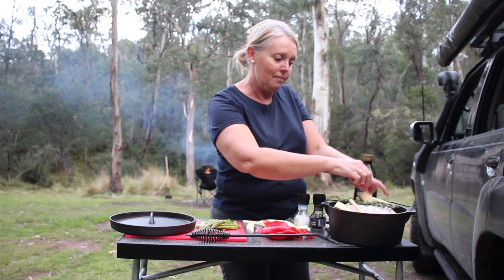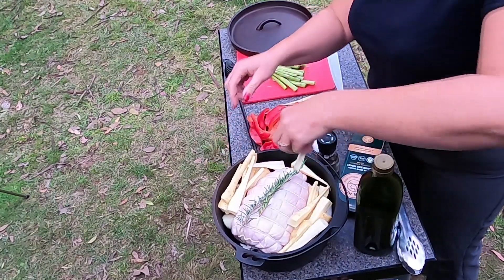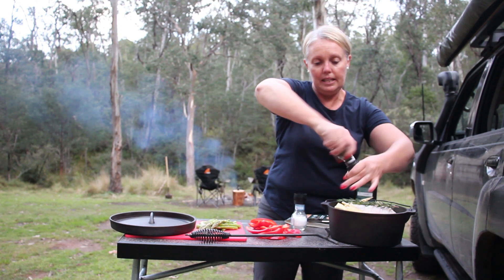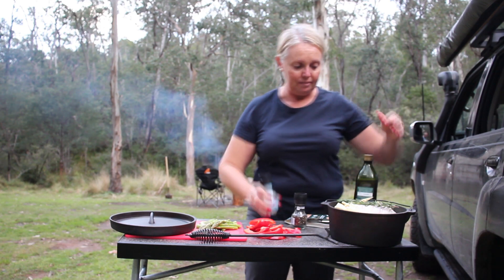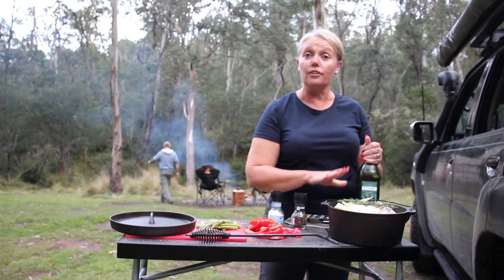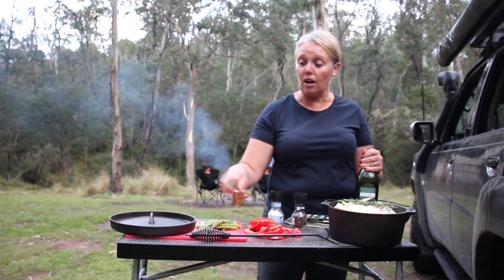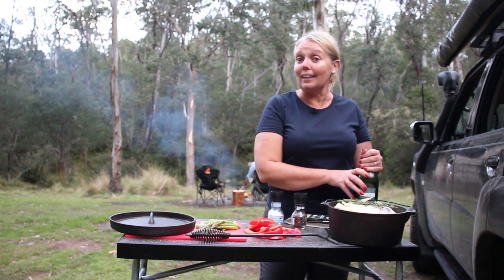I'm adding some quartered parsnips. These will cook down a little bit — you probably shouldn't have quite as many veggies in there but we'll see how we go. A little bit later I'm going to add some capsicum. In the meantime I'll add some seasoning and a smidge of oil. Once this goes on the coals I'll cook it for about an hour, then throw in the capsicum for about half an hour, and about 10 minutes before it's finished I'll throw in the asparagus and perhaps make some gravy.